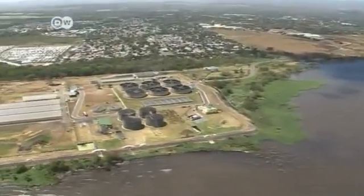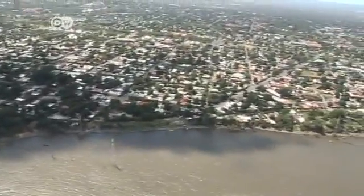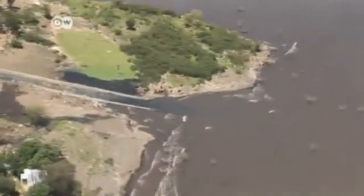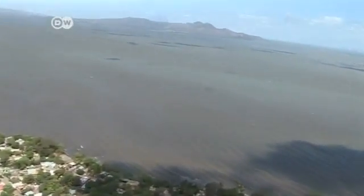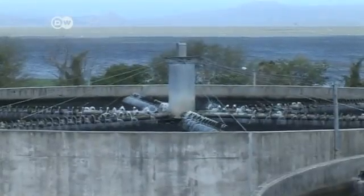The wastewater treatment plant is located on the outskirts of Managua, the Nicaraguan capital. For decades, the sewage from more than a million people flowed directly into the lake. But that all changed in 2009. Now two-thirds of Managuans are connected to the sewer system, and their sewage ends up here.